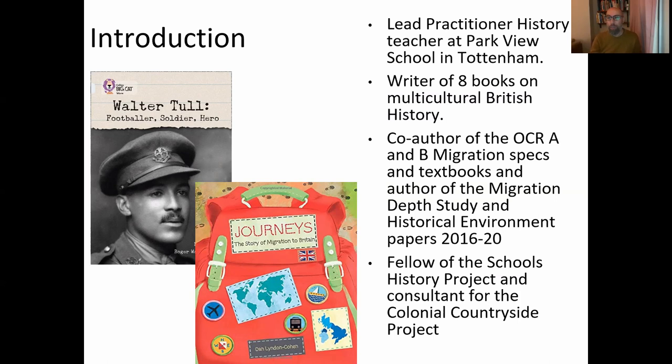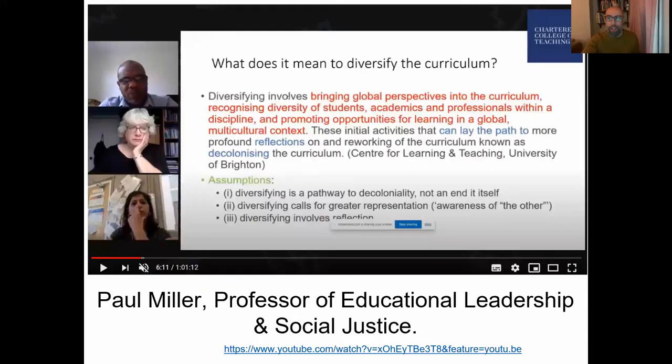I've been very honoured to be a fellow of the Schools History Project and, most recently, the consultant for the Colonial Countryside Project — some of the material I've written will feature in this session.